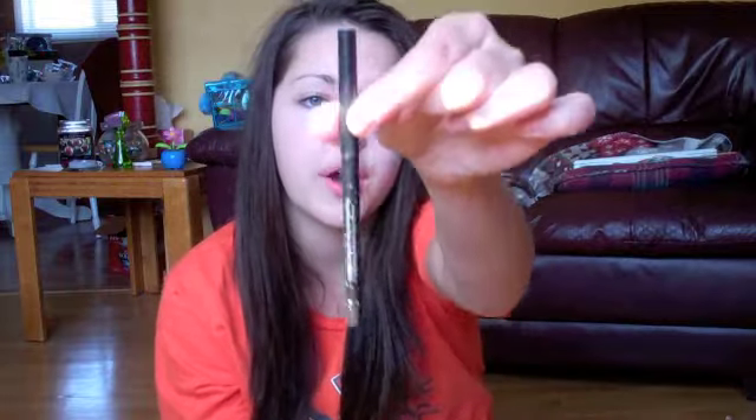I have my Stila smudge stick waterproof in Stingray — it's just the black one. I use this to tightline all the time. I rarely ever actually line my eyes; I just tightline top and bottom, and I love the way it looks now. I tried tightlining a couple years ago and I did not like it, but now I tightline and it looks great. The pigmentation it has is just wild.